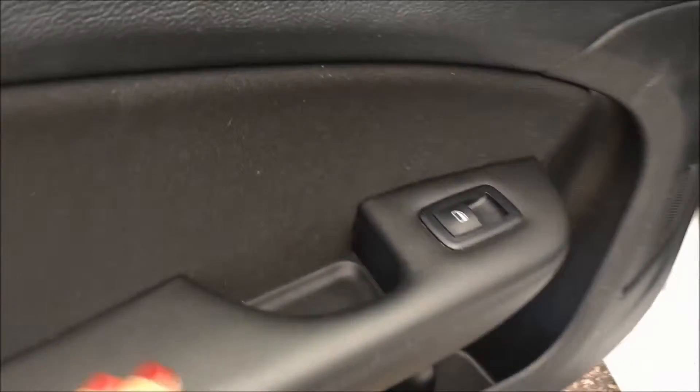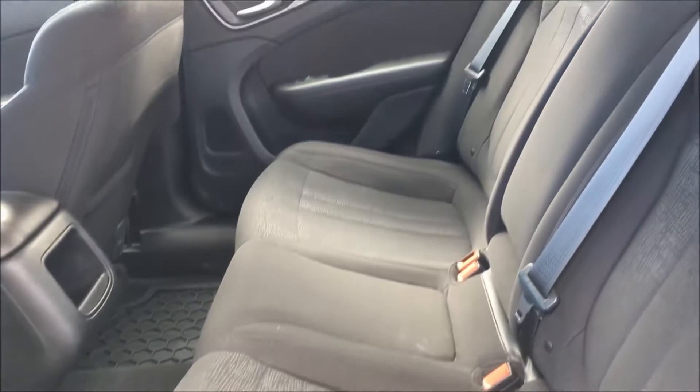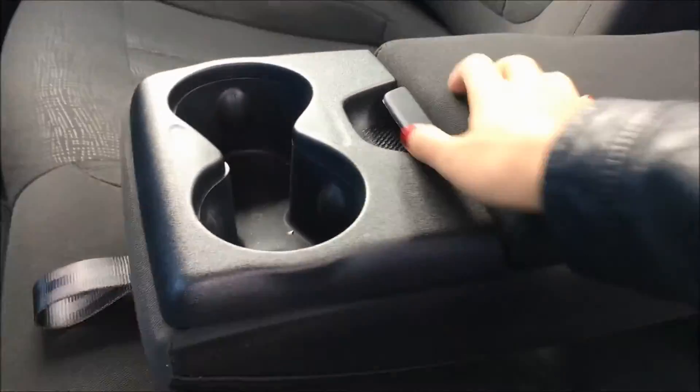Inside the back door is where you'll find your power window switch, another bottle holder and some storage. And even for a small sedan you can see this vehicle has plenty of room in the back for all your passengers. If you have your little ones, the child safety anchors are clearly marked and easy to find. We have some cup holders in the middle there for you as well as some storage space.